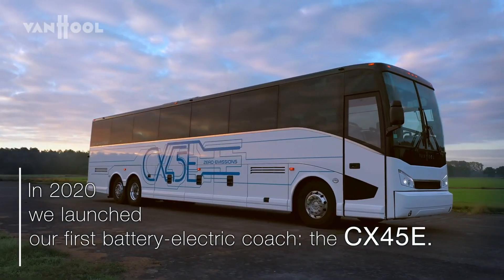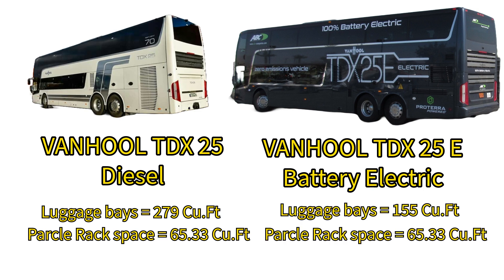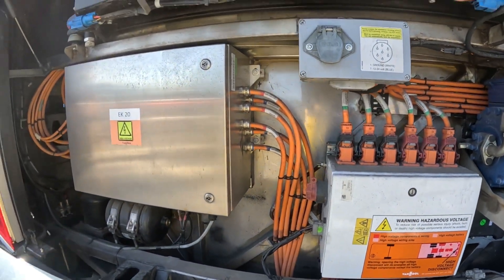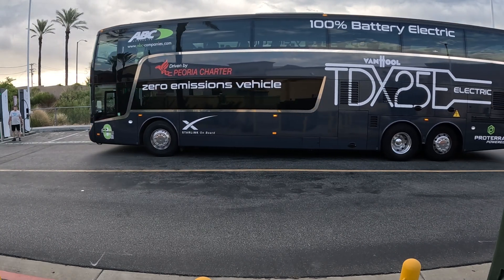When it comes to luggage, the diesel TDX 25 has a luggage storage capacity of 279 cubic feet in the luggage bays located to the rear of the coach, plus 65.33 cubic feet of parcel rack storage. The electric TDX 25E has a reduced luggage storage of only 155 cubic feet, with the same 65.33 cubic feet of parcel rack storage — due to the large batteries occupying space where luggage compartments would be. The coach is 45 feet long with a clearance of 13 feet 2 inches, or 13.7 meters long and 4 meters tall.